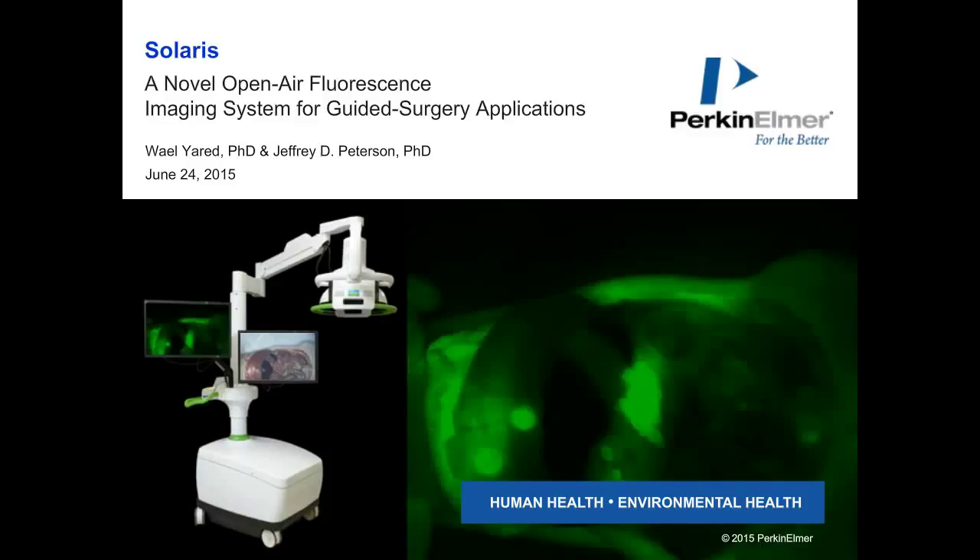It's a pleasure to welcome you to our webinar on the Solaris Imaging Platform. This is Wael Yared. I will give you a description of the Solaris Imaging System Technology, Hardware, and Software, highlighting a few key performance attributes of the technology. Then we'll hand it over to my colleague, Dr. Jeffrey Peterson, who will provide a few illustrative applications in in vivo imaging situations.